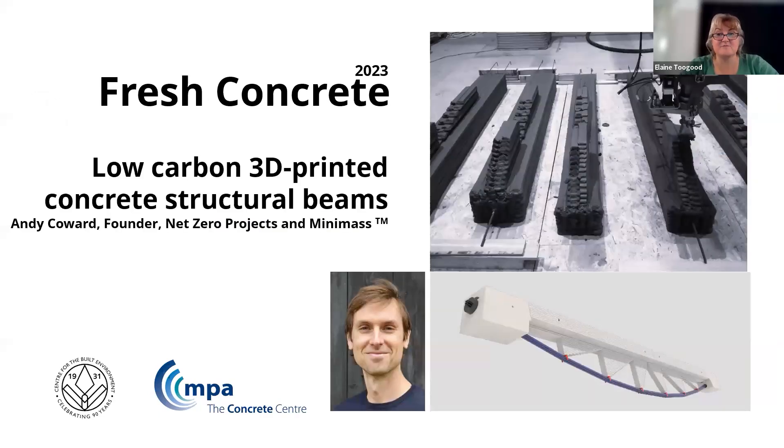Now 3D-printed concrete is also the subject of today's talk, but this time really pushing the boundaries of what it can do in the creation of structural beams. I am delighted to be welcoming Andy Coward, who is founder of Net Zero Projects and Minimaths, to explain his innovative structural solutions, its benefits, and the opportunities that it can offer.